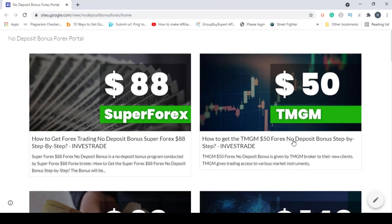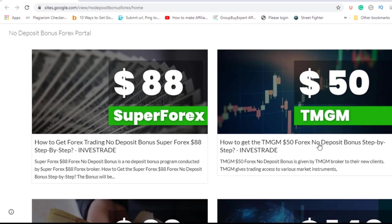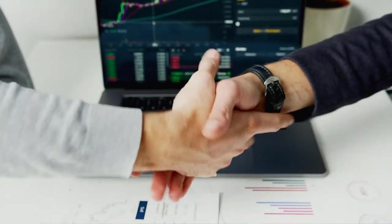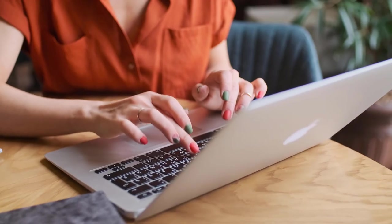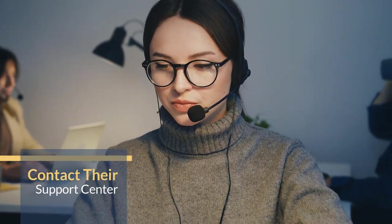As stated on the SuperForex website, this page has summarized most of the important points. First of all, you have to understand that we do not promote SuperForex — we are just giving you the information to get the no-deposit bonus and gain some experience in forex trading. If you face any difficulties in the registration or bonus claiming process, it's better to contact their support center and solve the problem.